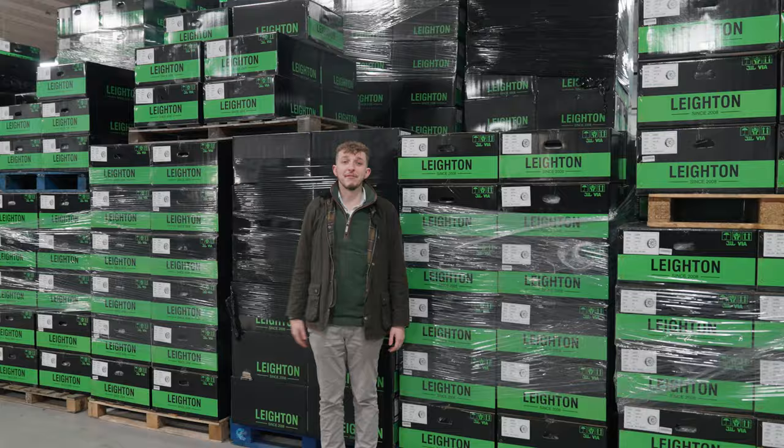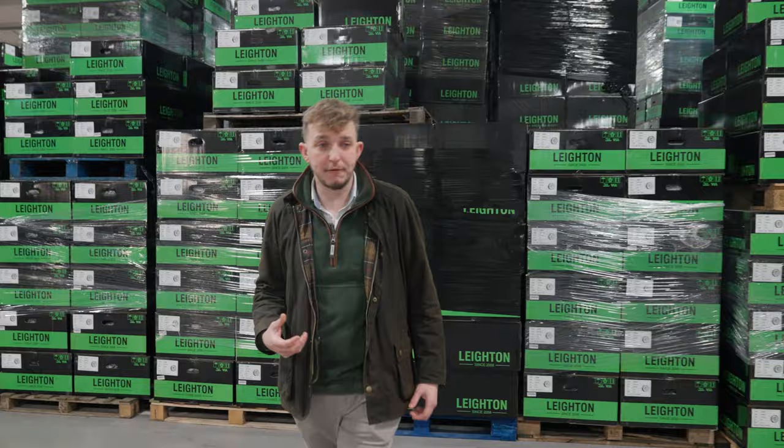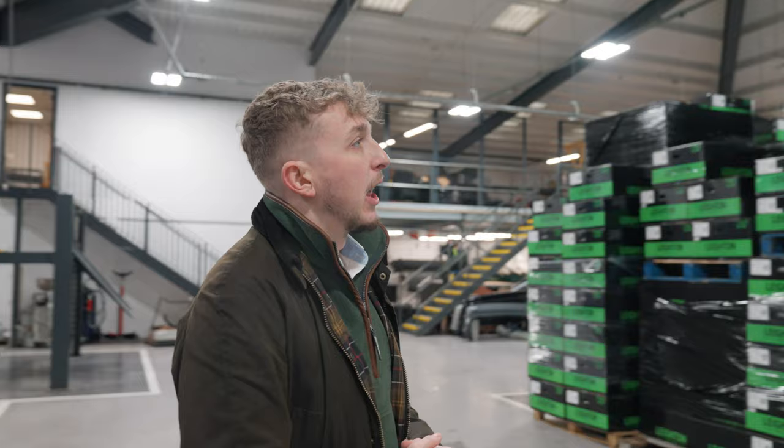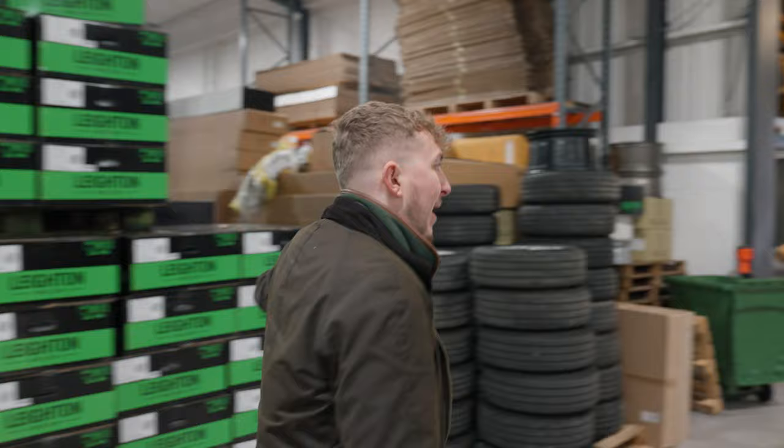This area is normally full of vans waiting to go into mechanics or conversion. We've had quite a few containers arrive building our stock up for the summer, so this is stock of our alloy wheels. It'll get sorted and put into the right storage shortly. If you want a set of our wheels, we've got plenty.